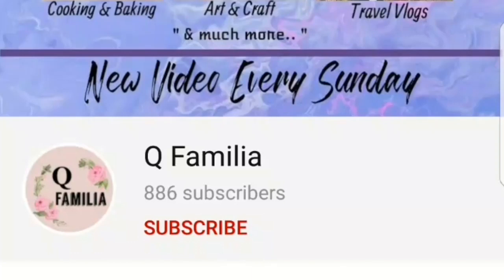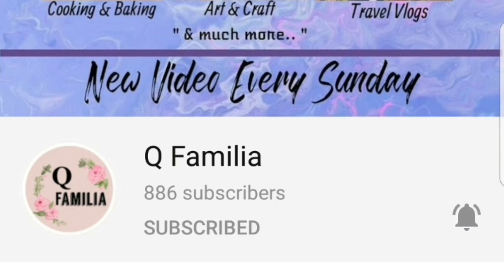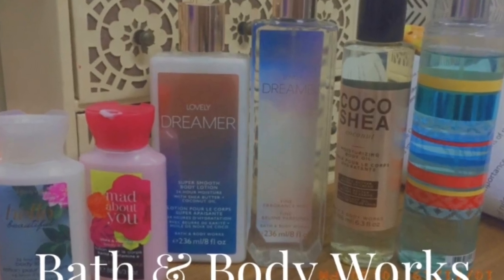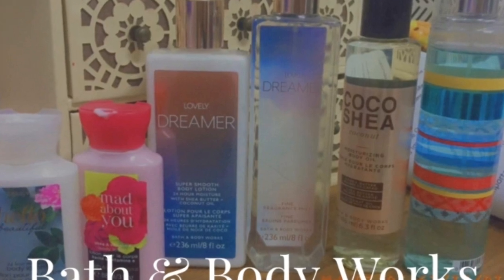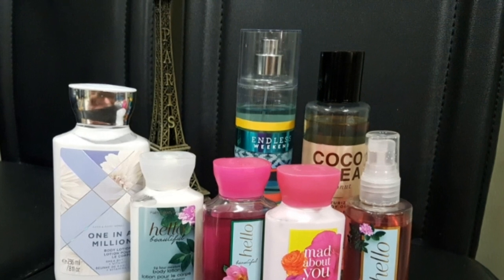Hey guys, welcome back to our YouTube channel. Please subscribe to our channel and click on the notification bell to always get notified when we post a new video. Thank you! Today I'm going to do a review video of different products that I bought from Bath & Body Works in Qatar.